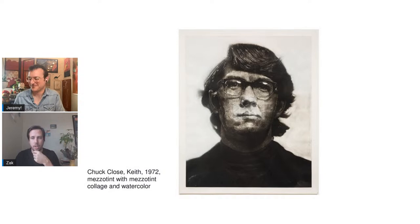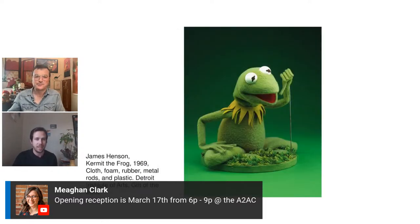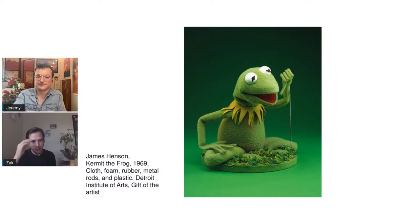Megan Clark added in the chat — March 11th to March 26th with an opening. March 17th is St. Patrick's Day, so that'll be a fun time in downtown Ann Arbor. Speaking of being green — we've got our Kermit the Frog here, which is kind of what we've been talking about all along. This is the Kermit the Frog puppet which was on display — actually not on display at the moment — but it's in the collection at the DIA. It's from 1969 and was a gift to the museum from Jim Henson himself in 1971.